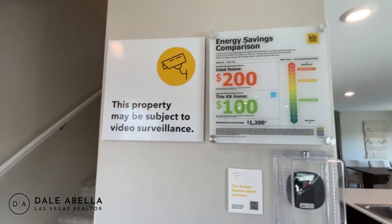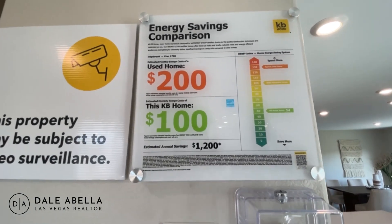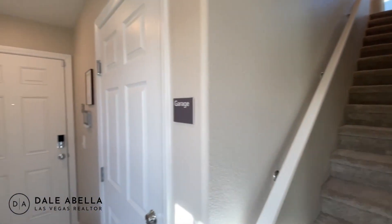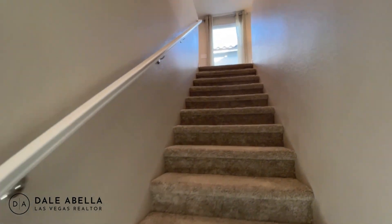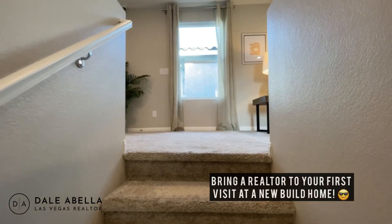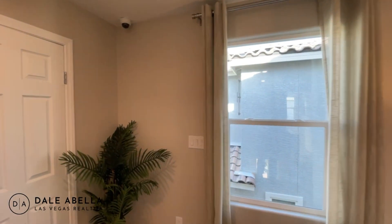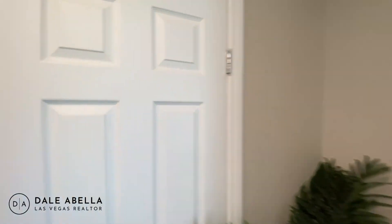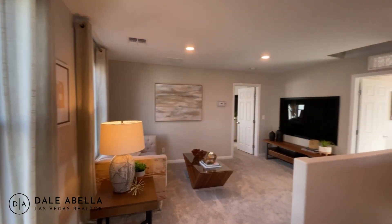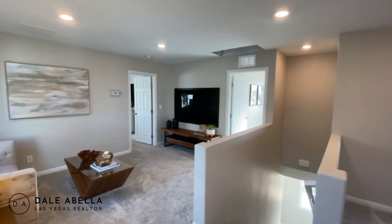KB is actually known for being very energy efficient — they have an energy savings comparison chart that shows how well they perform. One important thing: if you go to a new build community for the very first time, please bring your realtor with you. Otherwise they won't allow you to be represented, and you want someone to hold the builder accountable and act in your best interest. The builder typically pays the agent fees, so there's no cost to you.